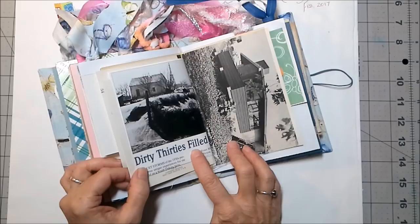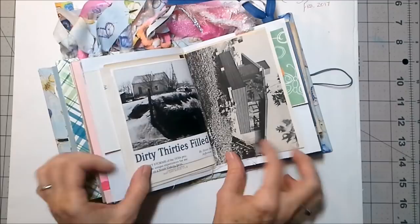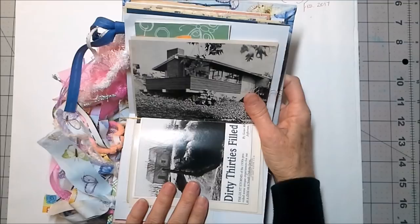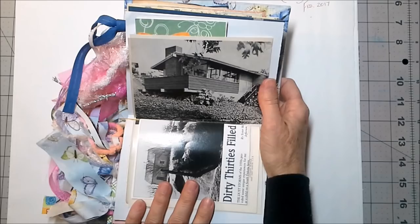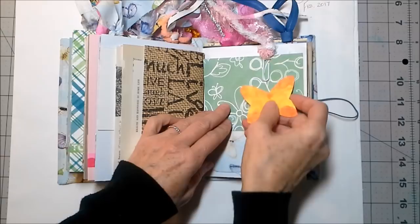I thought this page from 1972 was quite interesting juxtaposed with the photo of the Dust Bowl farmhouse. This is a modern house from 1972, and the Dust Bowl was the 1930s — so we can see that in forty-some odd years there was a very different landscape in America. I thought that was very interesting.